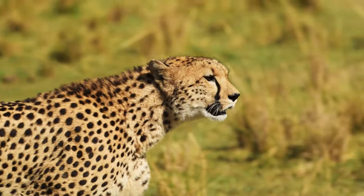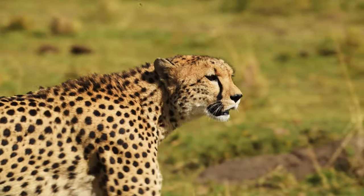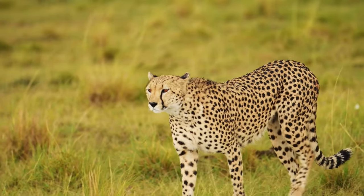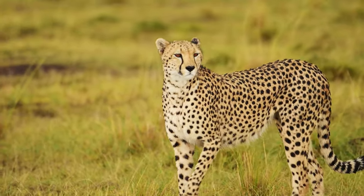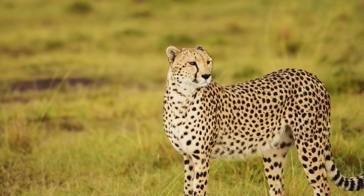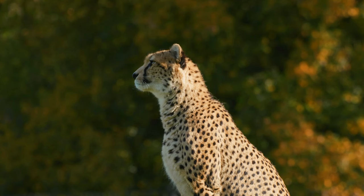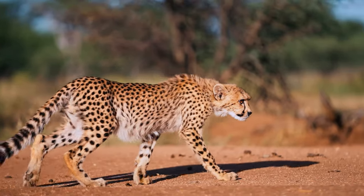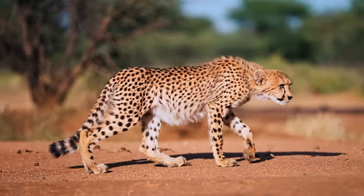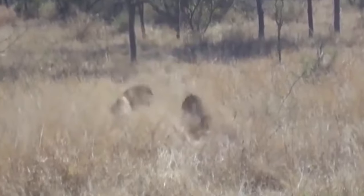Cheetahs are taller at the shoulders than leopards but much more slender and faster, with top speeds of 120 kilometers per hour — the fastest land animals on earth. Leopards are heavier and more powerful, using their strength to stalk prey and carry it up trees to keep it safe from other predators. A cheetah will normally run away from a leopard if it approaches its territory, but the poor cheetah in this video never saw the leopard coming and paid with its life.